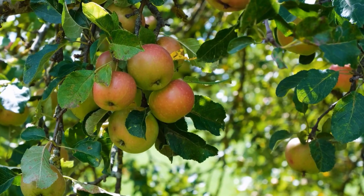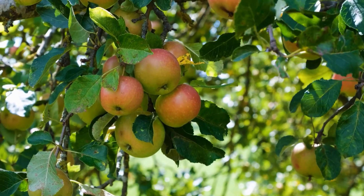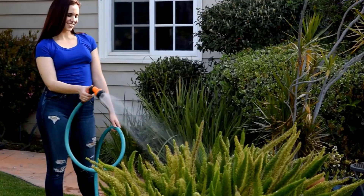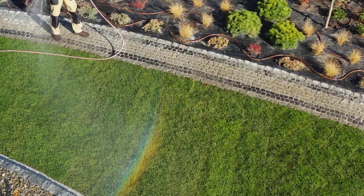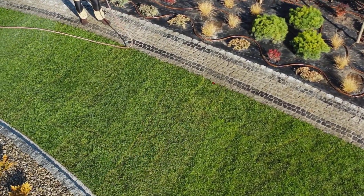You do not want cat poop in your soil, especially if you grow edible plants. Keep your flower beds well watered, as cats dislike wet soil, which will help keep them away and protect your plants.